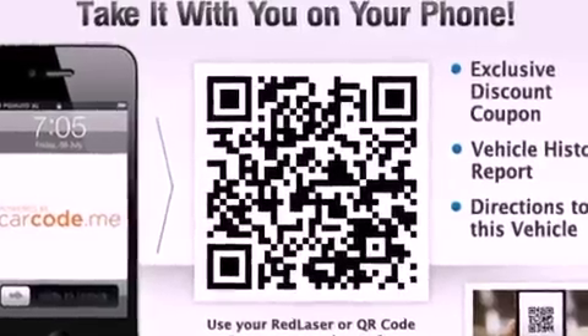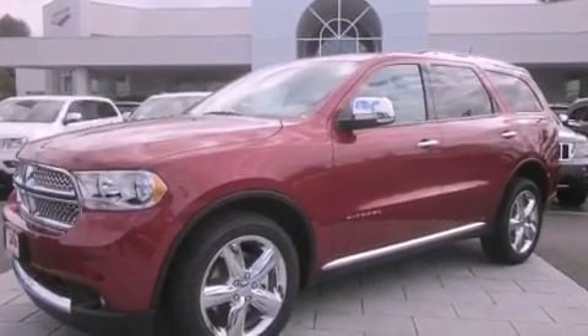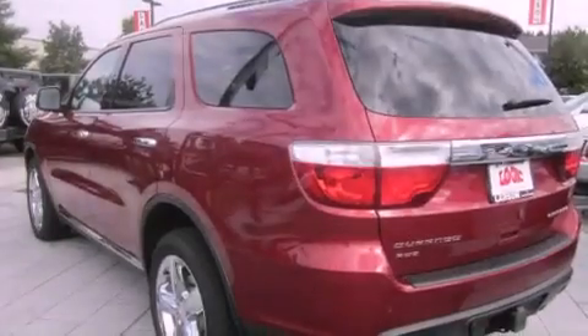Heated side view mirrors are also included. The Homelink transceiver can be programmed to use the same frequency as your remote opening devices, such as the garage door, the entry gate, or even the living room lights, enabling you to control them right from the driver's seat.